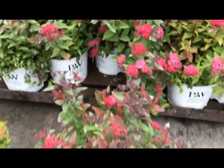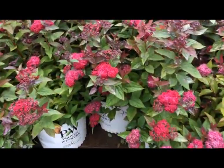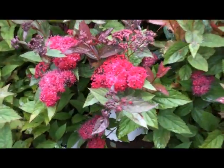Spirea doozy is really nice also — look at that red color, that red is brilliant.